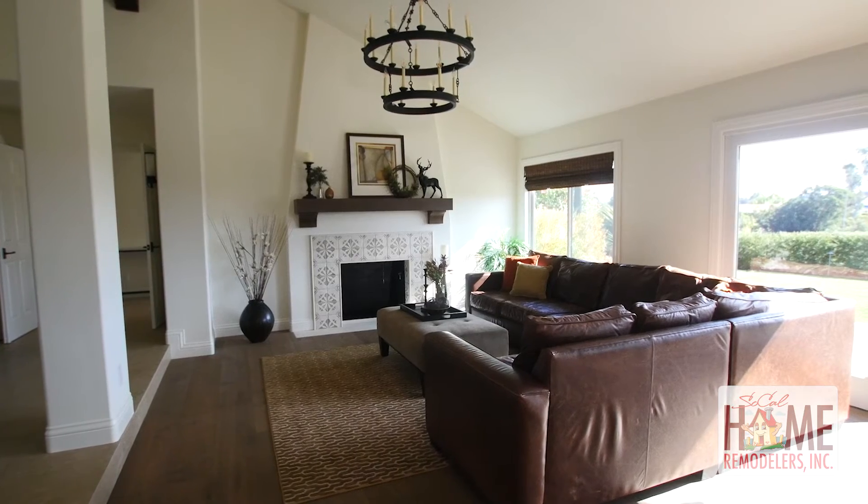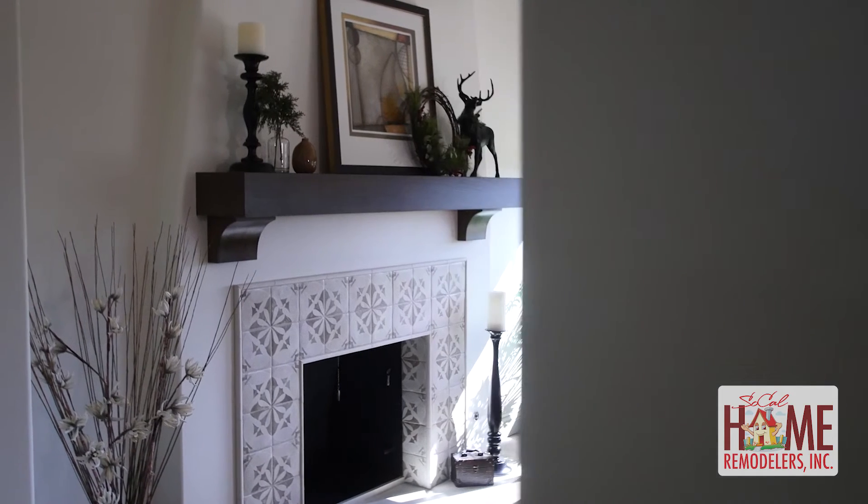It has a mantel, it has tile — it's gorgeous. We kind of went Spanish contemporary and he listened to exactly what I wanted and it turned out great.